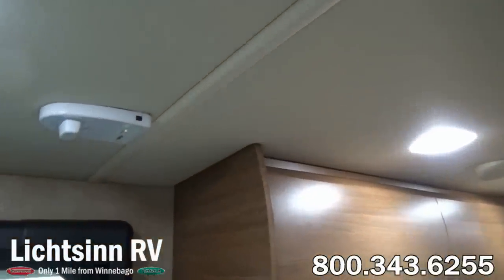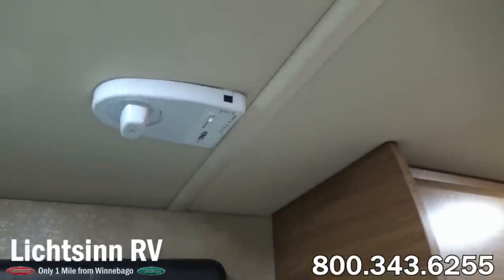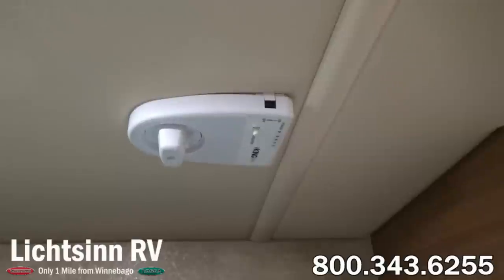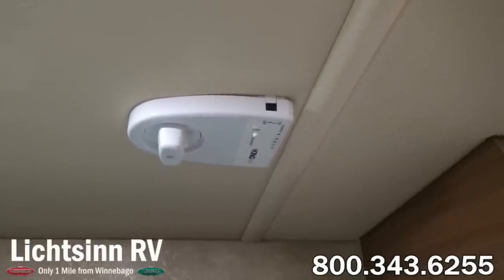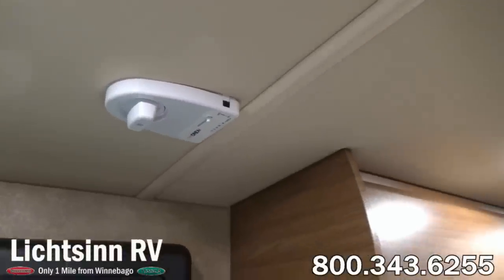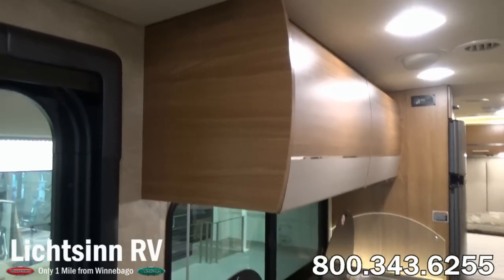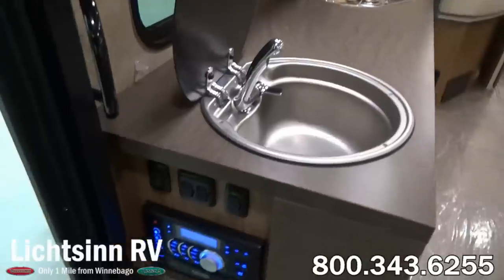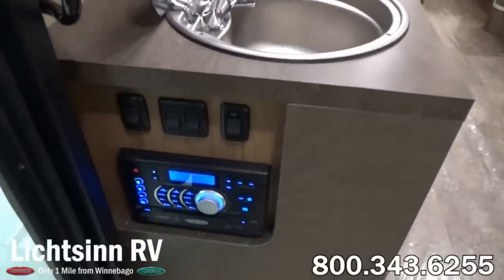Up in the roof we also have the upgraded vinyl padded ceiling and the ducted air conditioner with quick cool mode. This is the King Control fixed mast local off-air high definition antenna. You can fine-tune your entire local free off-air lineup from inside the coach utilizing the digital LED strength meter. Since it is a fixed mast antenna, you no longer have to worry about cranking the antenna up or, more importantly, forgetting to crank it back down.